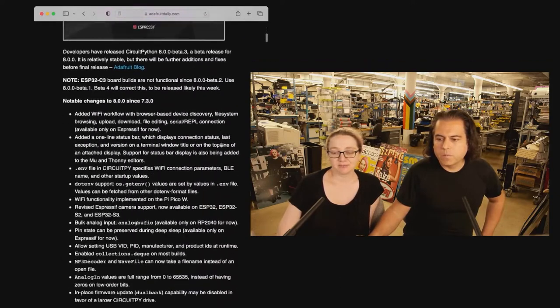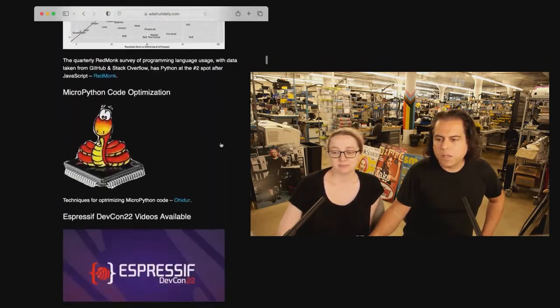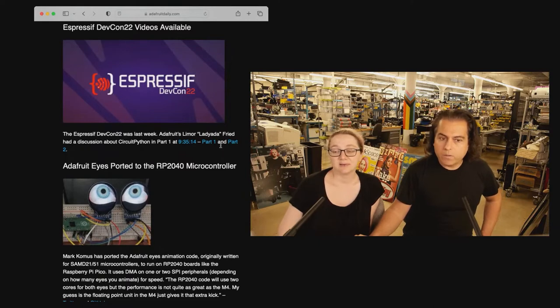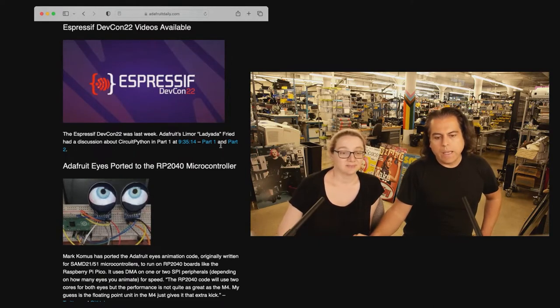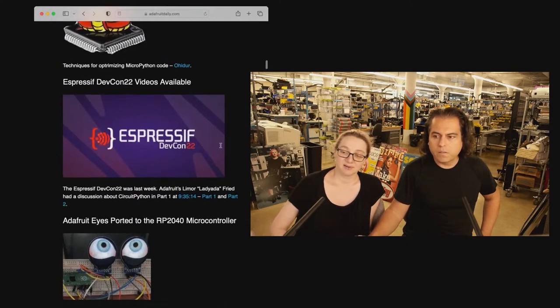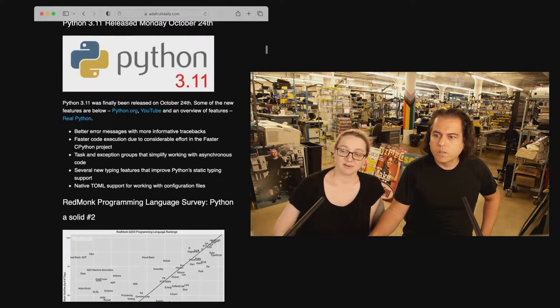Before I talk about some of the other stuff, just a little bit of a reminder. Lady Ada did a chat last week and I showed up — CircuitPython for Espressif devices. And all of the videos are now out. You can check out Espressif's first ever DevCon 2022. They did a fantastic job. Kudos to the entire team who managed to put together a great virtual event with tons of stuff. I was watching lots of different sessions and more.